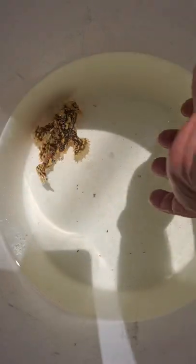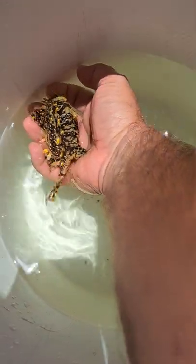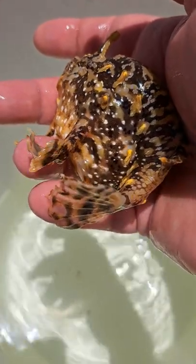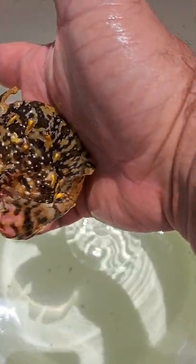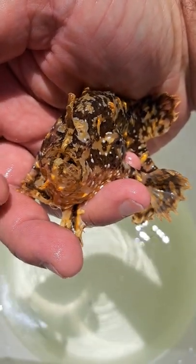I was checking my bait trap and we happened to find this guy in there — it's a sargassum fish. One of the neat things about the sargassum fish is if you look at his fins, you can see where he's trying to actually grab a hold of my finger. They will actually use their fins as little fingers to hold on to the grass when they're floating around with the sargassum.